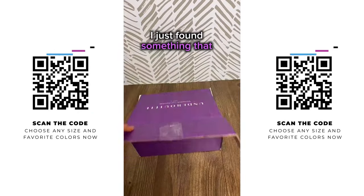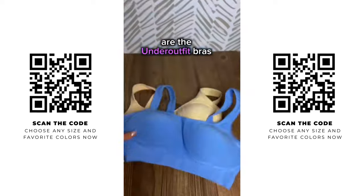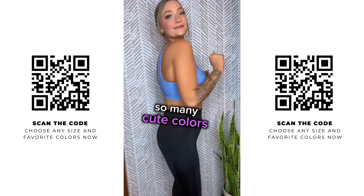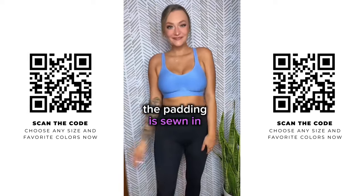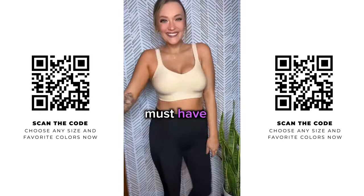Stop scrolling. I just found something that every woman needs in her closet. These are the Under Outfit bras. They are super comfortable and they come in so many cute colors. The padding is sewn in so you're not gonna lose it in the wash. They are an absolute must-have.